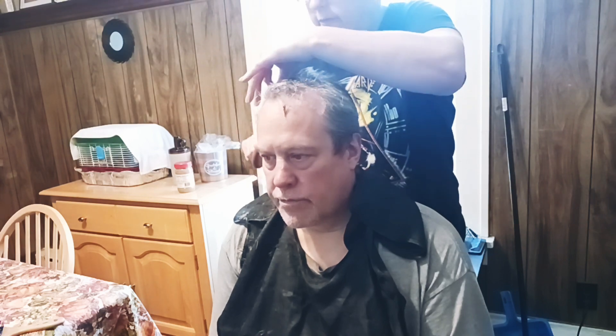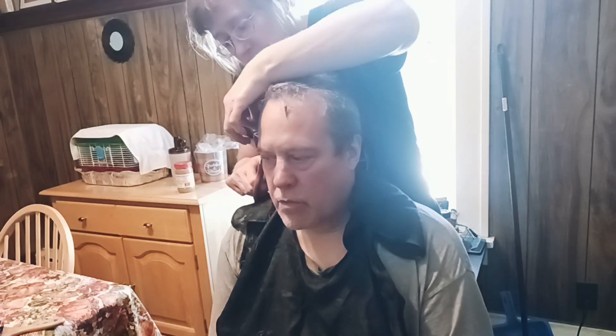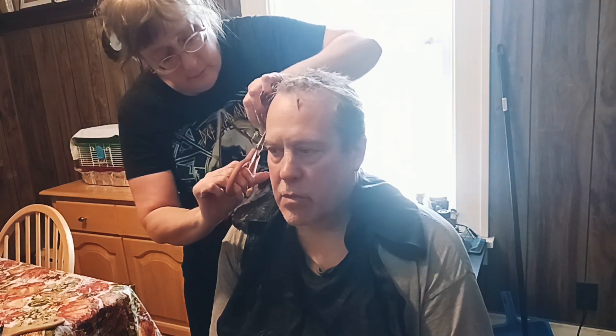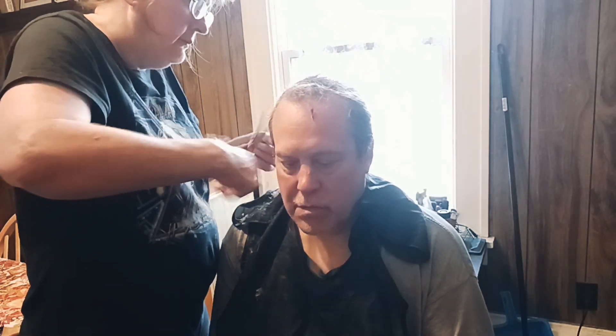I'm just going to do the sides first — I'm going to start on this side. Be very careful about the ears. Make sure there's no hair hanging over the ears. For a man of 56, he has a good head of hair.